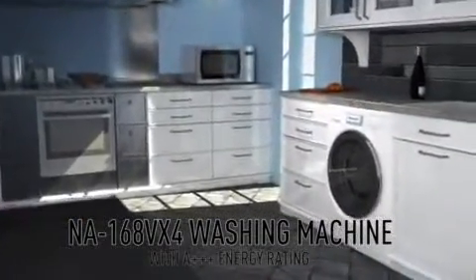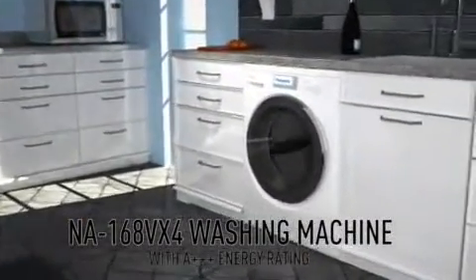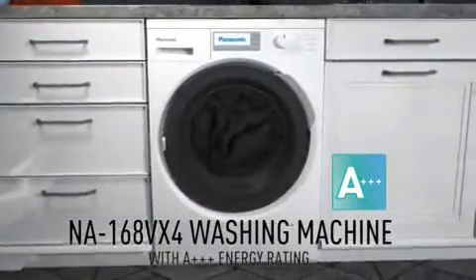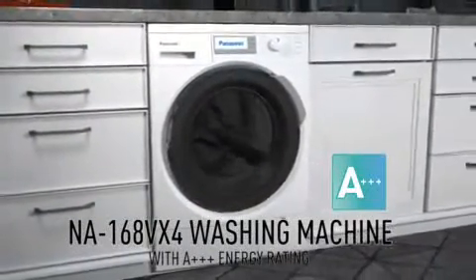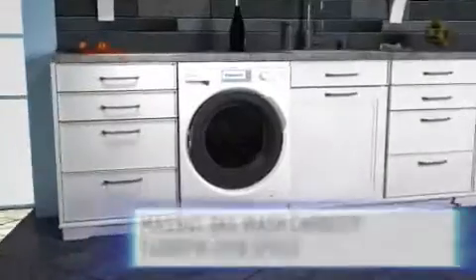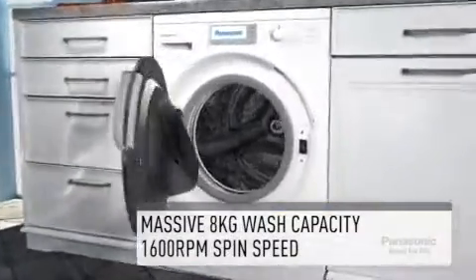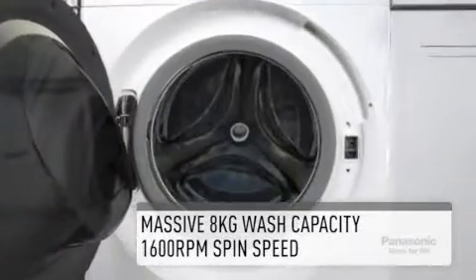Panasonic introduces the NA168VX4 washing machine with the best energy label in the industry and a maximum speed of 1,600 rotations per minute. This economical washing machine has a massive 8kg wash capacity, which amounts to washing around 40 formal shirts.